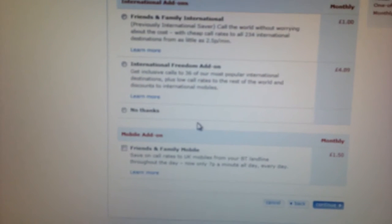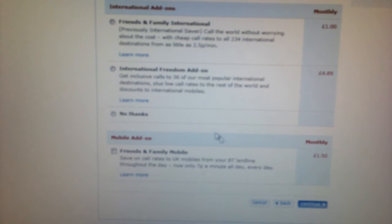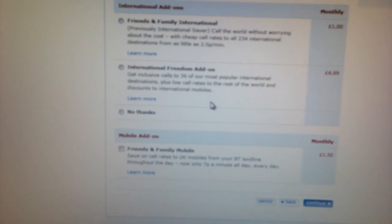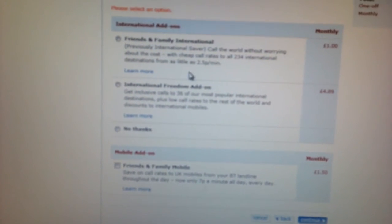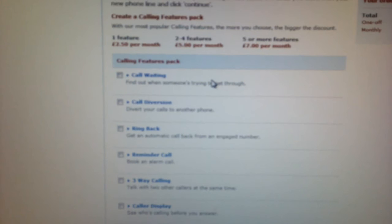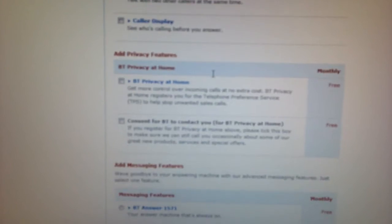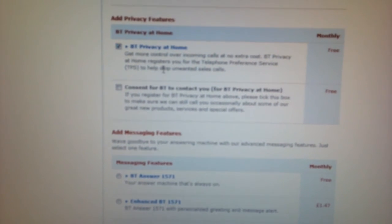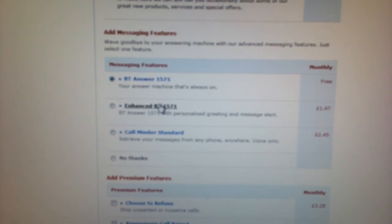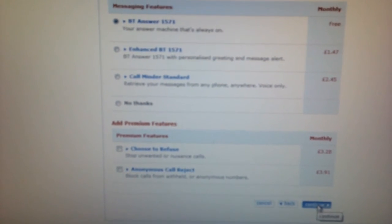It then asks about international add-ons, which I don't require, and mobile add-ons, which I don't require. I need to give that a no thanks. It asks do you want call waiting, call diversion, those sorts of things? All charged at £2.50 a month each, so I don't think so. We'll have BT Privacy at Home because we don't want any pesky calls, and we'll have the free answering service but not the charged options. The premium features at the bottom, which are charged, we don't want those either.